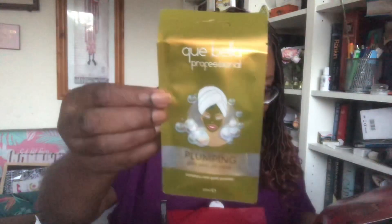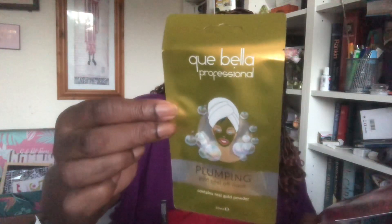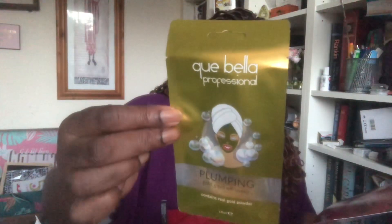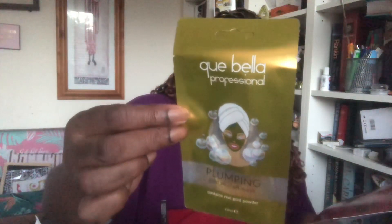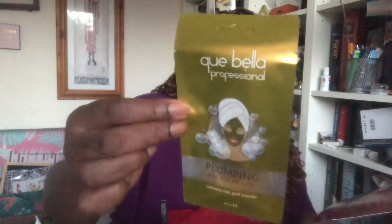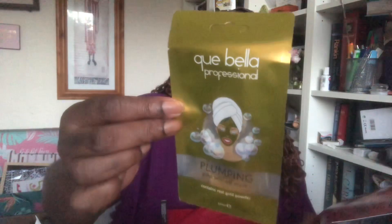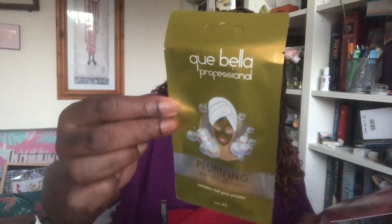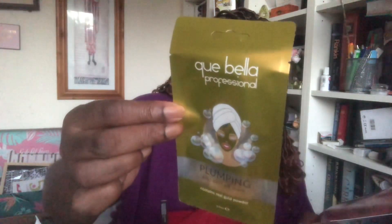Next is this. So this is Que Bella Beauty — a plumping gold peel-off mask. 'You don't need to sell your soul to achieve eternal youth. You just need this luxurious peel-off mask enriched with hyaluronic acid salts and organic rose water. It helps to moisturise, brighten and plump your skin. Simply apply it onto cleansed skin, allow it to work its devilish tricks for 20 minutes, then gently peel it off to reveal a more youthful and toned complexion.' Recommended retail price: £2.49.